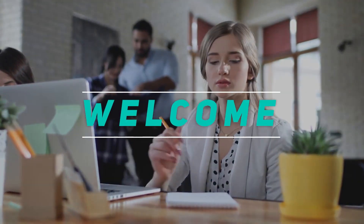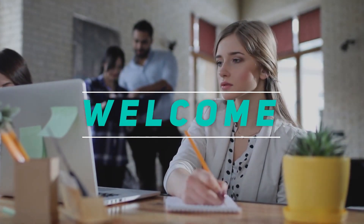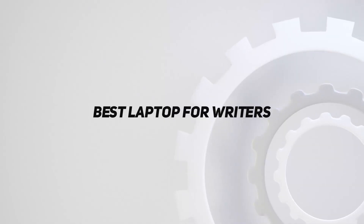Hey, welcome back to my channel. In this video, I'm going to talk about the top 5 best laptops for writers.